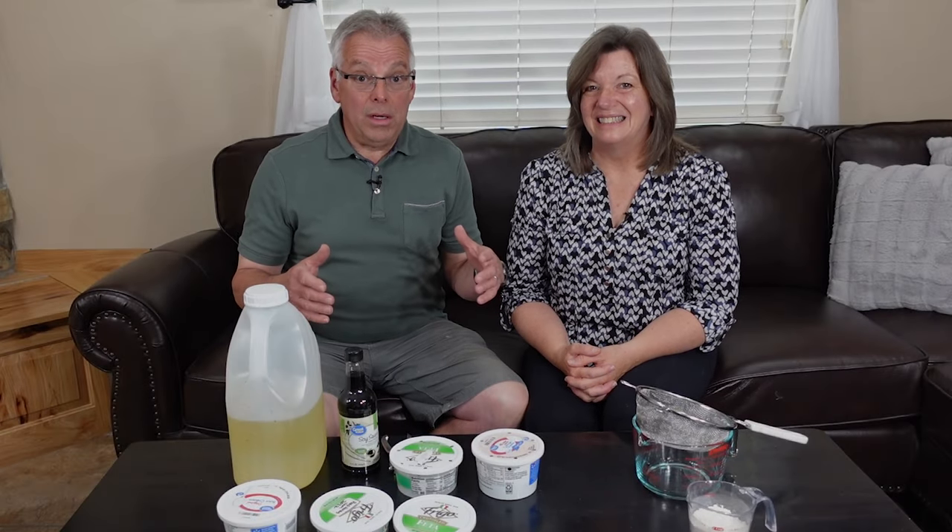Are earwigs wreaking havoc in your garden like what's happening in ours? Well, we found a solution.